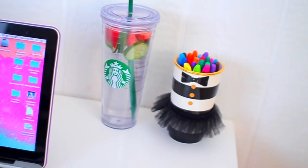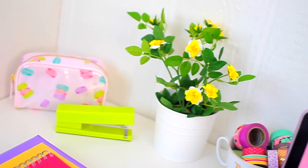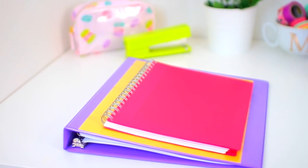My first tip for organization is to have a clean and tidy study space. I like to keep my desk super organized, nice and bright and fresh, to make me want to study more. This also just helps your mind stay clear and focused.